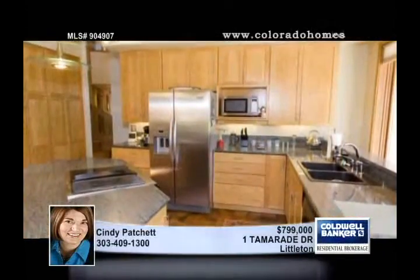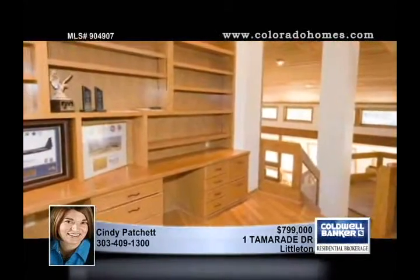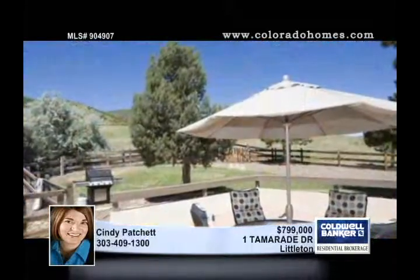Solid granite countertops and stainless steel appliances adorn the kitchen. The master bedroom is a true retreat with a fireplace and a deck. Find a 3-car garage and lots of storage.